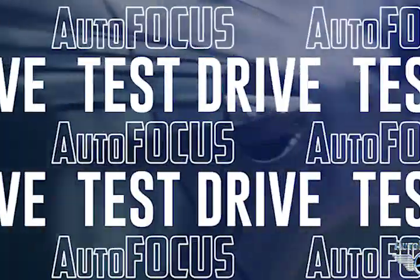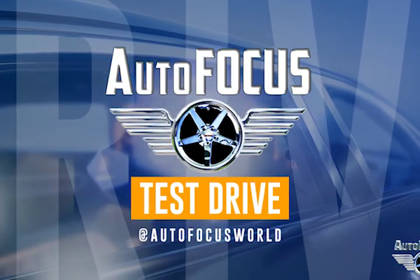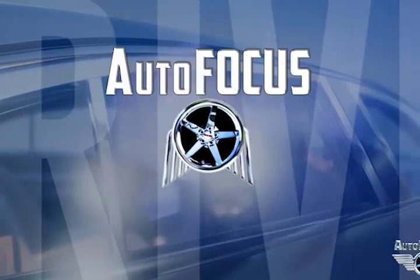Thanks for watching this episode of Autofocus Test Drive. Be sure to subscribe, comment, and share. Follow us on social media — Twitter, Instagram, and Facebook at Autofocus World. See you next time.